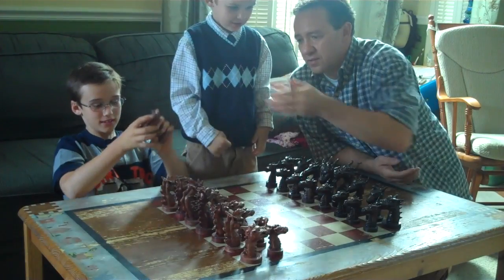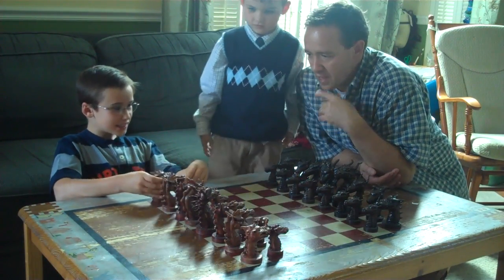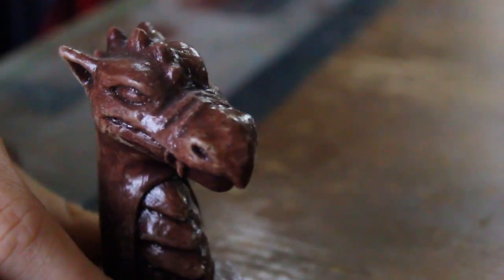There's another rook? Yeah, we have the light side and the dark side. Let's go ahead and name the pieces. What are these dragons called? Pawns — these are the pawns, the little guys.